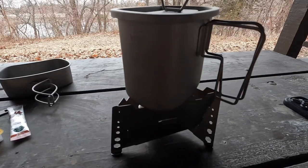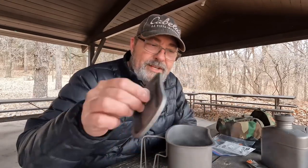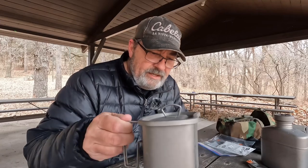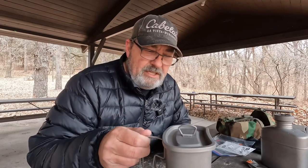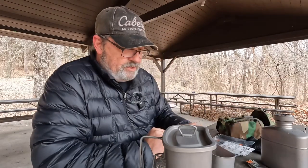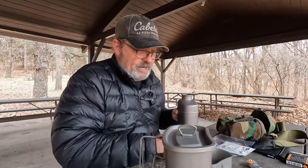The cup fits on there perfectly and it's very stable. What's nice about the design is it really contains the heat and gets it right up to the cup — it's already steaming. Of course it doesn't help that it's below freezing out here, but it's doing really good. The little tab is maybe between a quarter and a half burnt up, so I'm going to let that finish warming up so I can have my coffee while I get my soup ready.